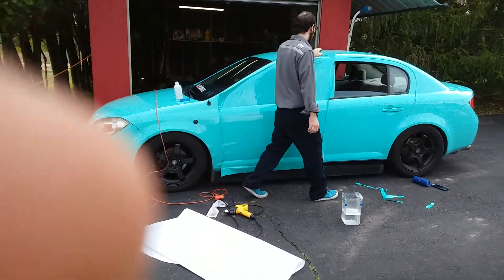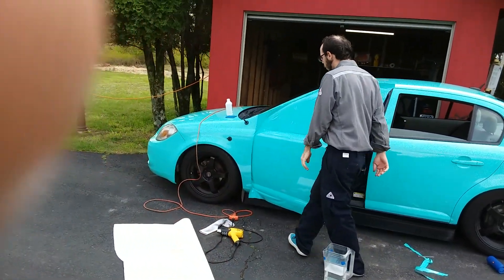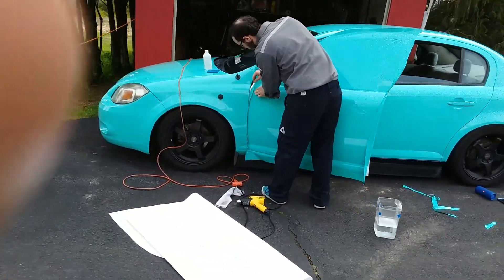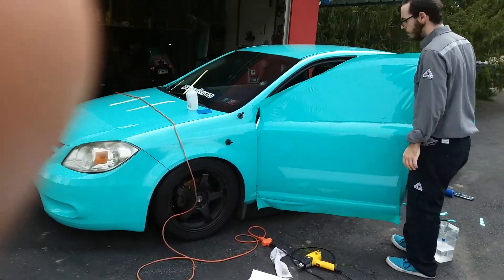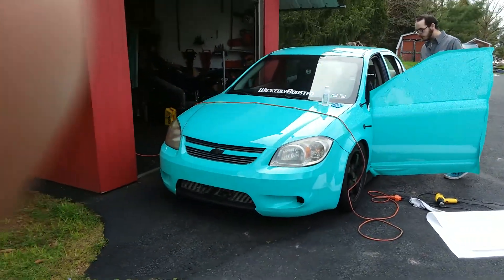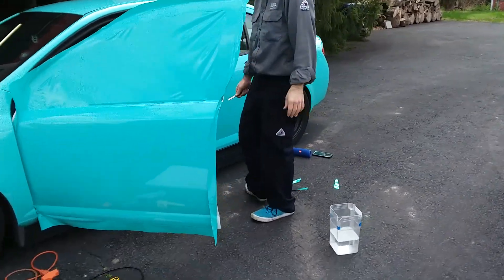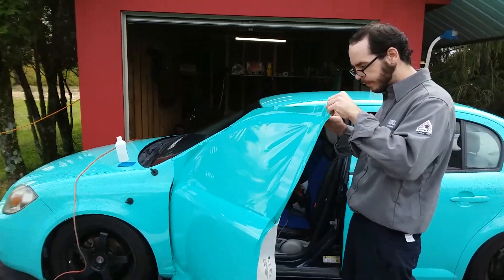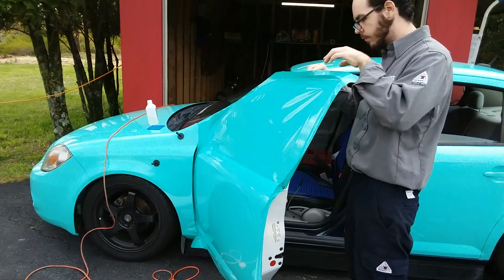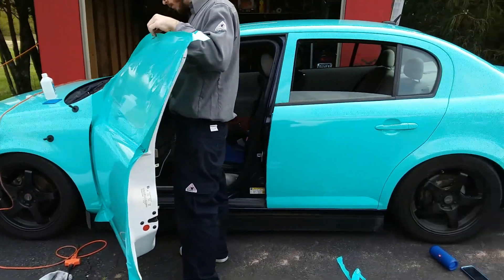It's coming along. Got the new door in. Bumper is up. Trim work — that'll be done in no time.